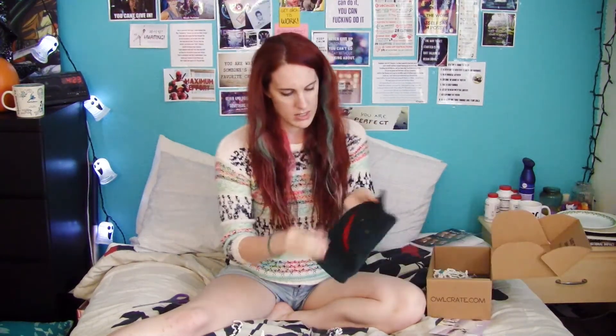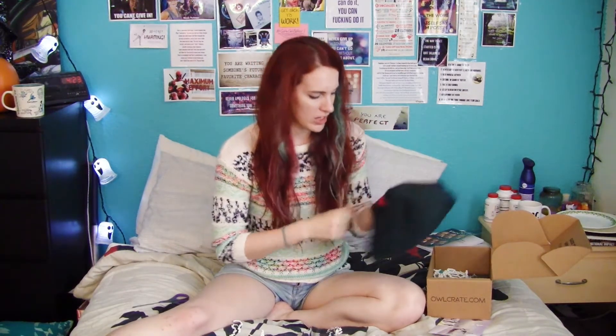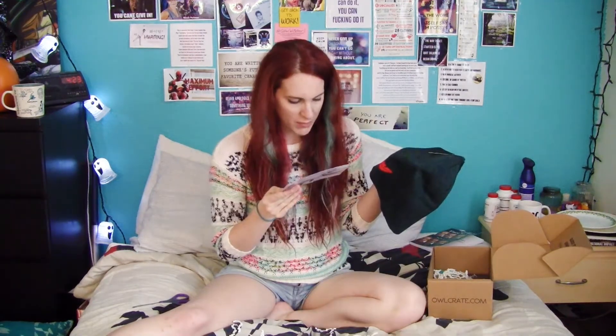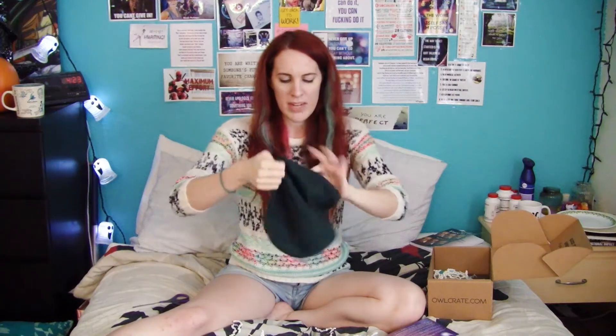What have we got here? It's a giant hat — whatsits and whatsits. Inspired by your favorite childhood stories, it's a beanie for the lost boys in Neverland. Oh, it's cute. It's probably way too big for me.